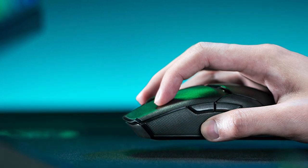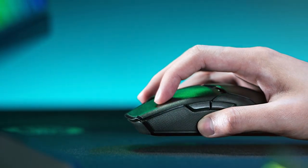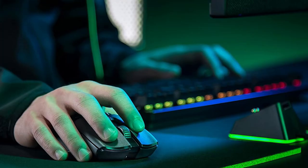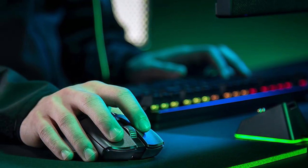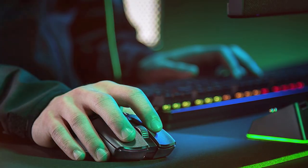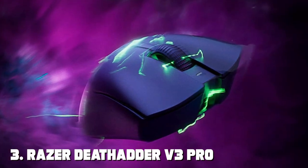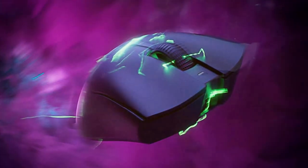The Viper Ultimate also comes with a charging dock, ensuring your mouse is always ready for action. Unleash your full gaming potential with the Razer Viper Ultimate HyperSpeed — the wireless gaming mouse that delivers the speed and precision you need to dominate the competition. The number three position is held by the Razer DeathAdder V3 Pro Gaming Mouse.